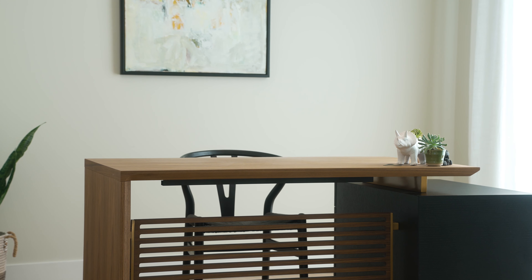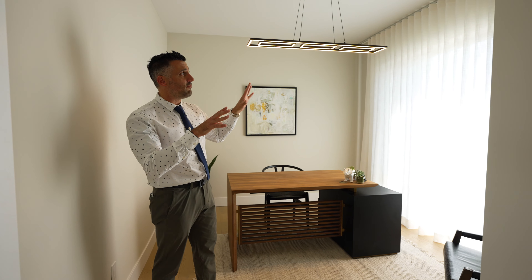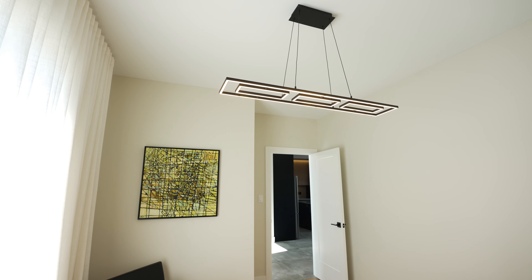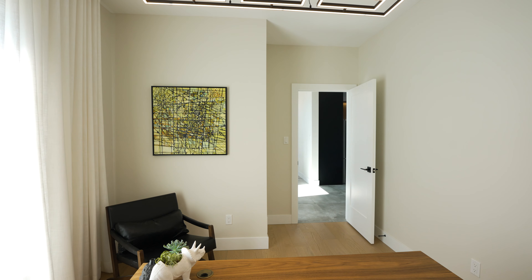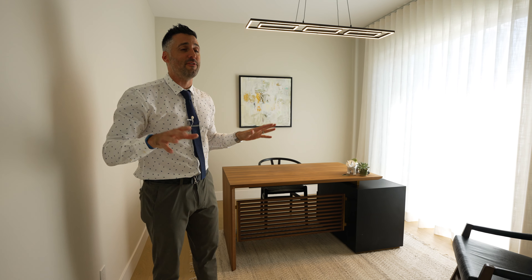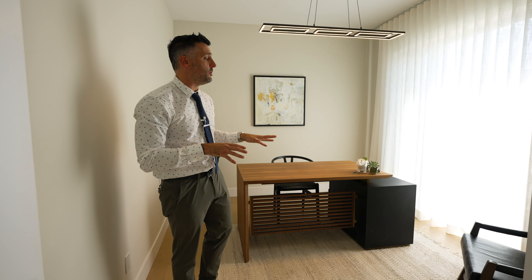Right off the entryway is this gorgeous office space. Beautiful custom lighting — I absolutely love the window treatments, but even more than that, the windows and the amount of natural light coming in from this office space doesn't really make it feel like an office. This room can be used in many, many different ways.